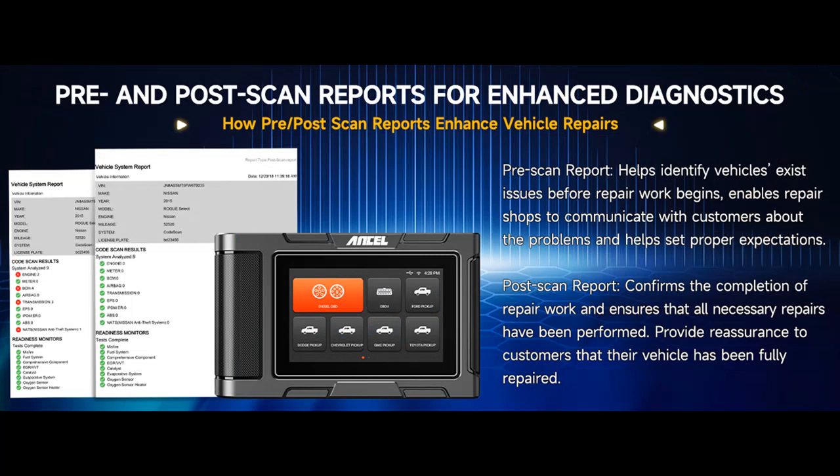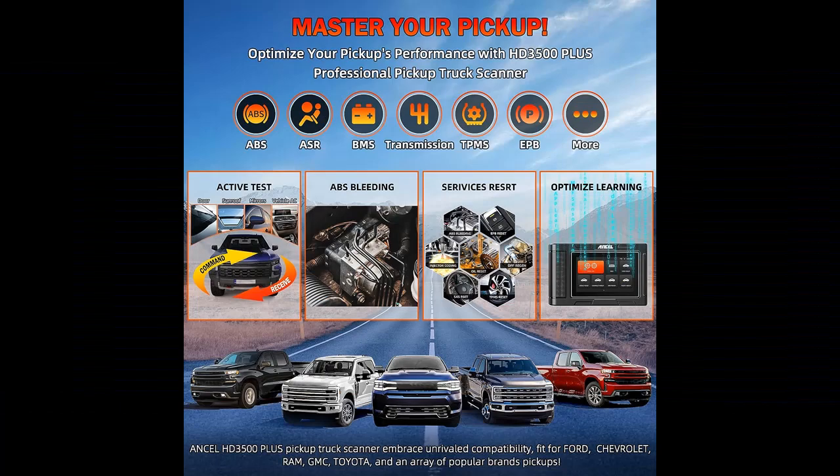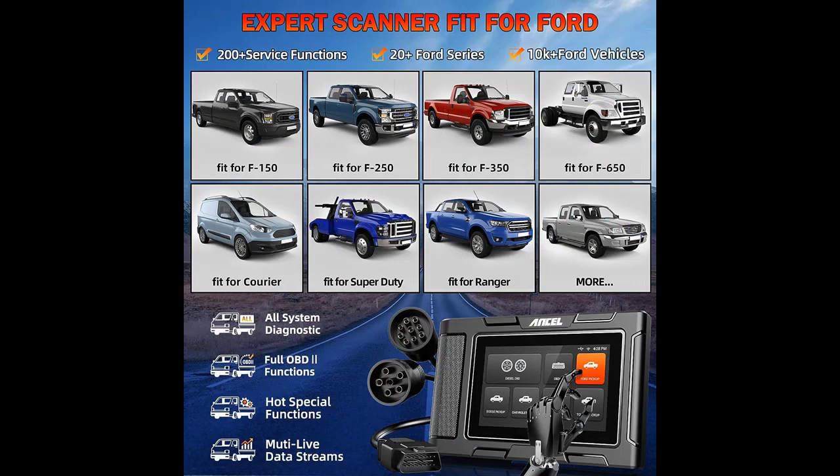Transparent, reliable, and comprehensive diagnostics with pre/post-scan reports. Experience the power of the Ancel HD 3500 Plus Diesel Truck Scanner, offering pre- and post-scan reports. Detect vehicle issues before repairs, inform customers, and establish accurate repair expectations. Confirm the completion of repair work and reassure customers that their vehicle has been fully repaired and is operating at its best.